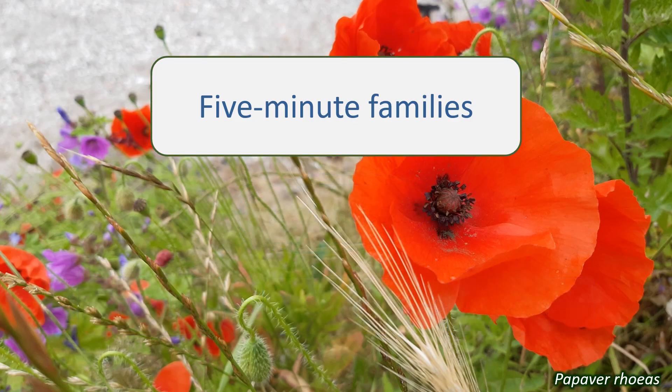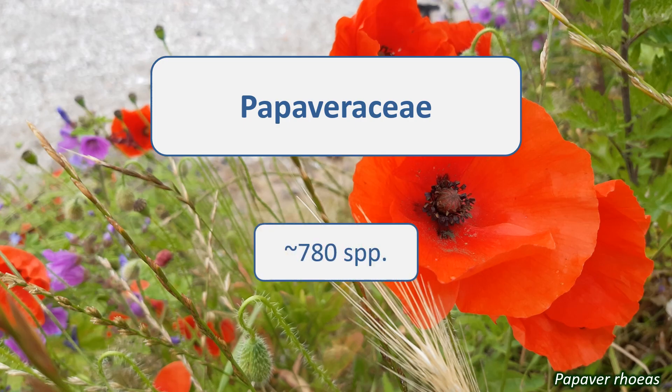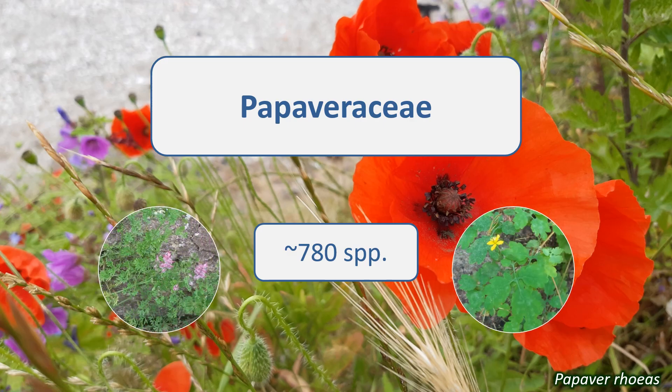Today we're going to look at the Papaveraceae, the poppy family. The members of this family are found throughout the temperate northern hemisphere, with a smaller proportion in the southern hemisphere and in subtropical and tropical areas. There are around 780 species, though some sources state higher figures. Most of them are annual and perennial herbaceous plants, along with some shrubs and a few trees.